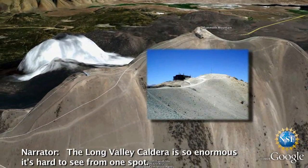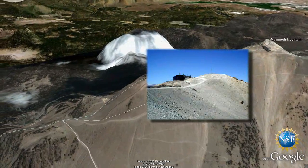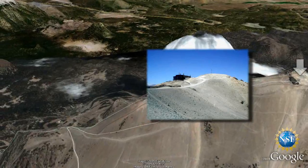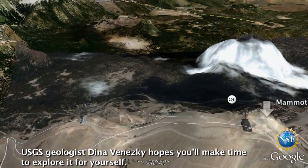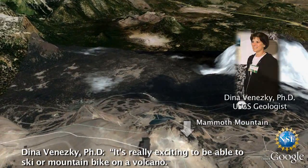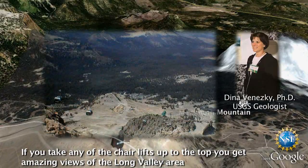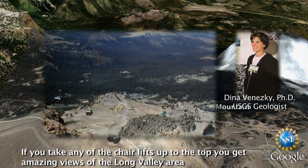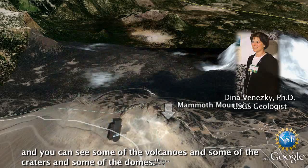The Long Valley Caldera is so enormous, it's hard to see from one spot. But the top of Mammoth Mountain offers an excellent view. USGS geologist Dina Vinesky hopes you'll make time to explore it for yourself. It's really exciting to be able to ski or mountain bike on a volcano. If you take any of the chairlifts up to the top, you get amazing views of the Long Valley area and can see some of the volcanoes, craters, and domes.